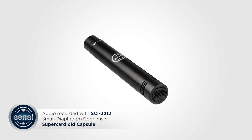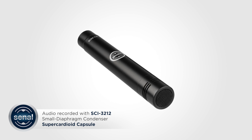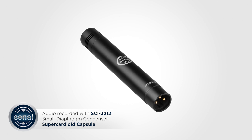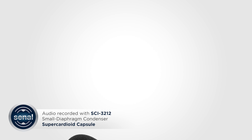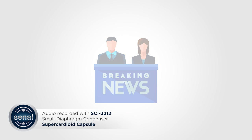Hey, I'm Sean with Sanal, and this is an audio demonstration of our SCI-3212 small diaphragm condenser microphone with interchangeable capsules. While this high SPL mic excels at capturing instruments and drums, its versatility means that it also shines on vocals and dialogue, and that's what we're going to test today.